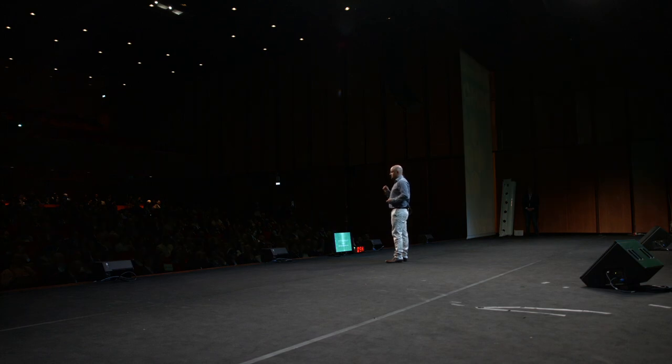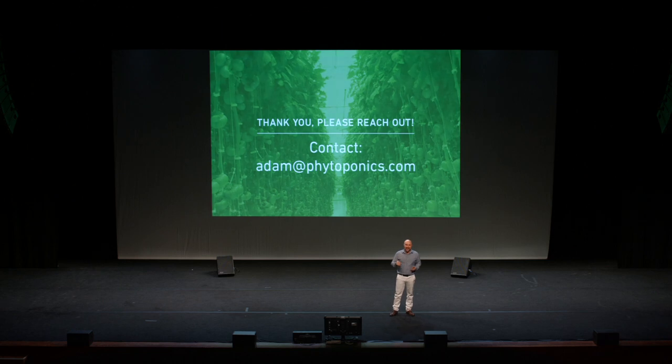So act soon to secure this opportunity. If you're interested in investing in a team that has a strong ability to execute, an excellent product-market fit, and in a huge, fast-growing hydroponic sector, then please reach out to me or connect after this speech. Thank you.